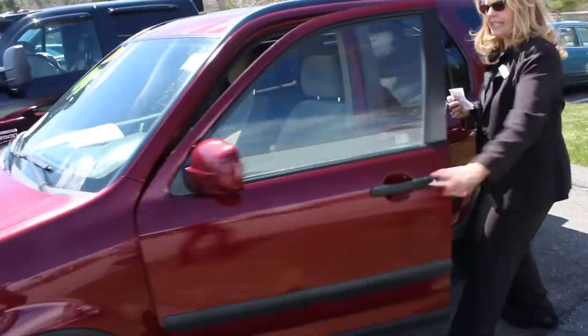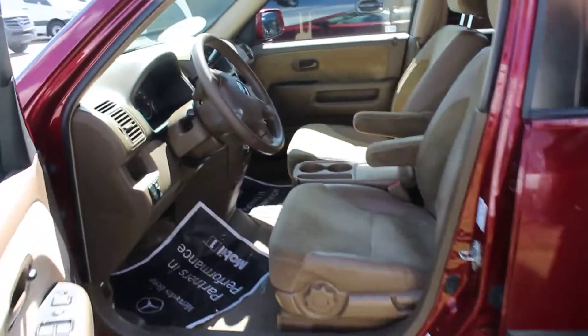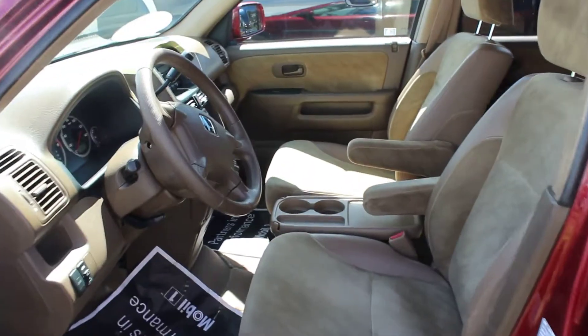Let's quickly look at the inside here. The condition is quite amazing, really, for an '02.